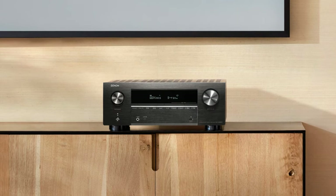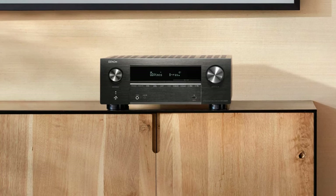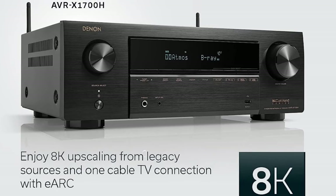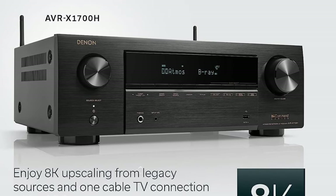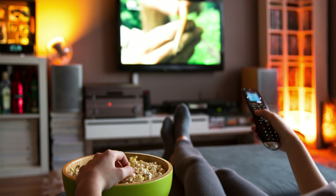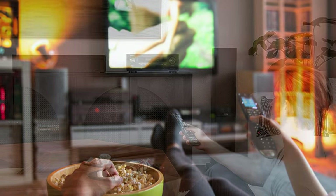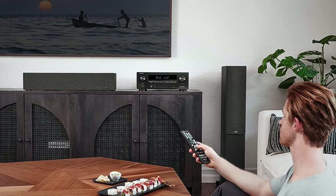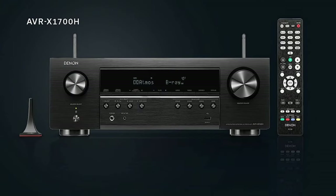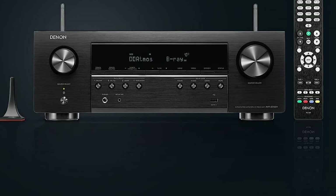The AVR-X1700H is user-friendly in both installation and operation. Its intuitive design is a testament to Denon's attention to detail, making the physical setup less of a chore. You'll love the on-screen interface, which guides you step-by-step through the setup process. It also provides a myriad of music streaming platforms integrated through the built-in Heos multi-room streaming platform, plus Dolby Atmos height virtualization offering a convincing impression of overhead speakers even if all your speakers are at ear level.